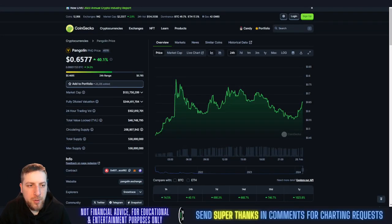What's going on, everybody? Welcome to Charting Crypto. Taylor River Pangolin PNG, our daily update — up 40.1% today at $0.65. This thing's absolutely ripping. It's going parabolic. It's insane.